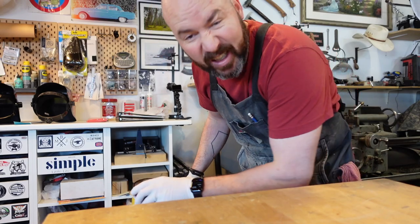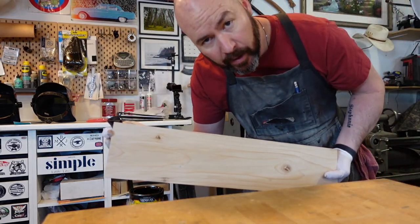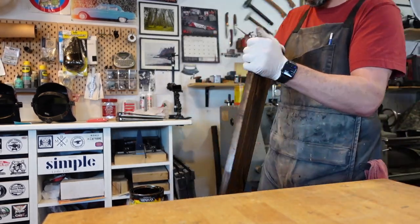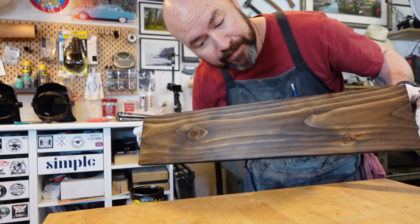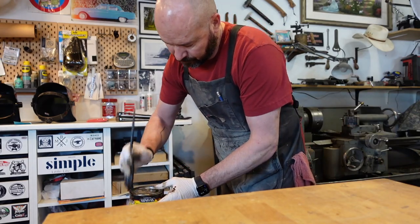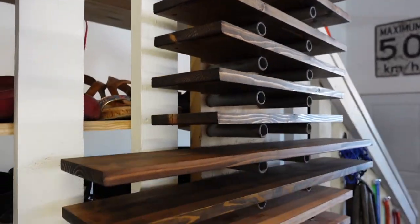Starting the day off staining a couple of signs. It's been a minute since I've uploaded last and things have been busy.